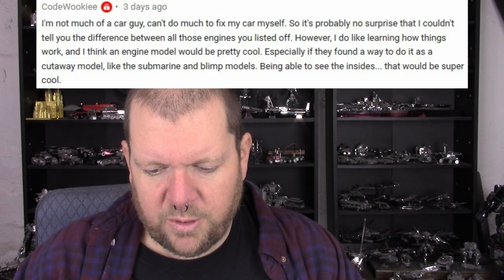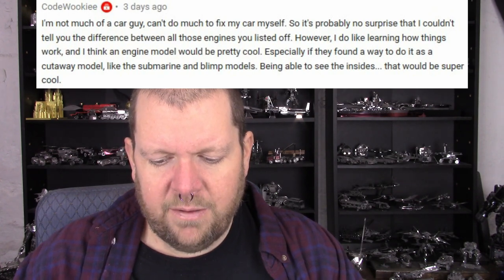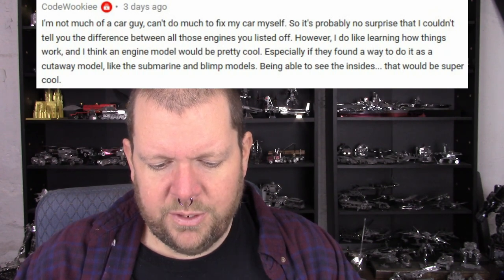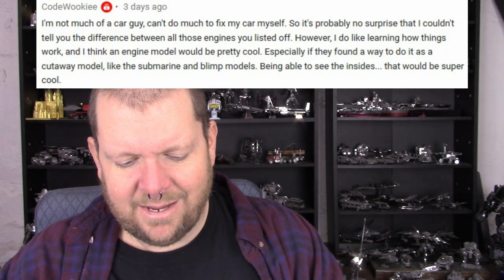Christopher Thorpe says: 'Hi Brad, car engines through the ages maybe, but why stop at car engines? Jet engines would be a nice addition as well.' And I agree with that — one of the things that gave me the idea is because there's another manufacturer, I think it's Micro World, that has a jet engine out on AliExpress. Jet engines would be cool too, not really limiting the idea to just car engines. CodeWookie says: 'I'm not much of a car guy and can't tell you the difference between all those engines you listed off. However, I do like learning how things work and I think an engine model would be pretty cool, especially if they found a way to do it as a cutaway model like the submarine and blimp models, so you can see the inside.'